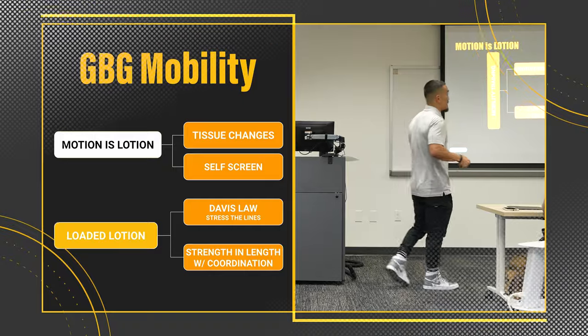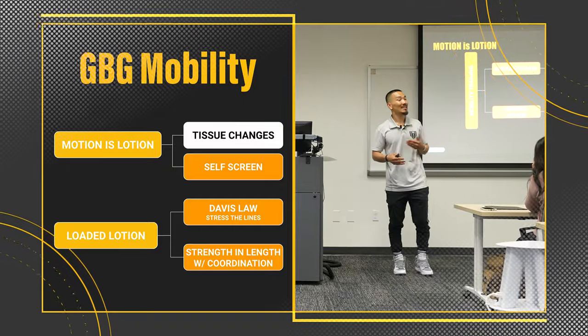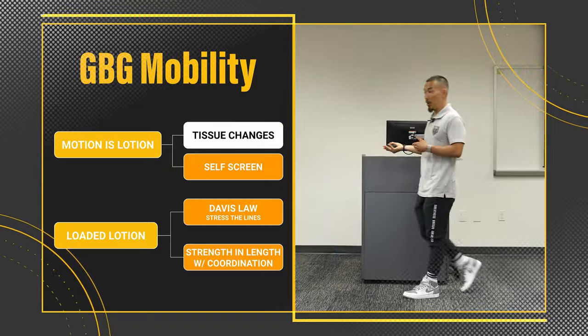We're also addressing temperature change. We're getting more heat into the system — hot moves better than cold.